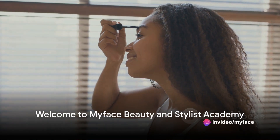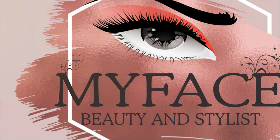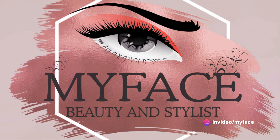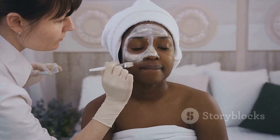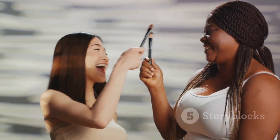Greetings everyone and welcome to My Face Beauty and Stylist Academy, a place where we turn your passion for beauty into a rewarding career. We're your one-stop destination for mastering all things beauty and style. Our doors are now open for weekly intensive beauty tutorials where you'll get the chance to learn and grow. Here you're not just another face in the crowd — you'll get individual attention with one-on-one sessions with our senior beauticians. Whether you're a budding makeup artist or a beauty enthusiast looking to up your game, we've got you covered.